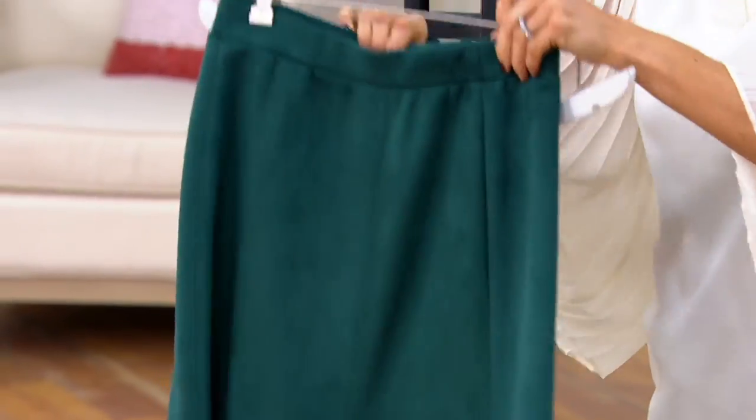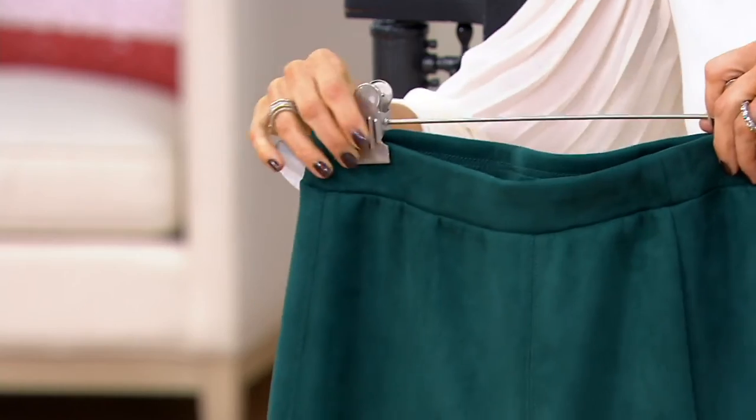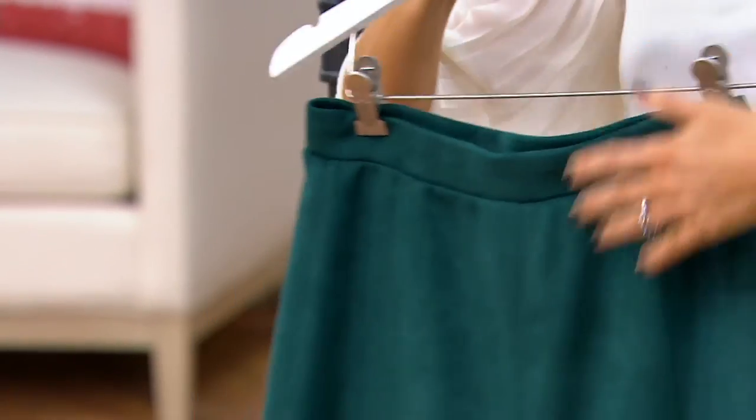It's got a hidden elastic waistband, so it's a pull-on skirt. You don't get any of the trickiness or bulkiness of a closure. It's almost like putting on your favorite leggings.